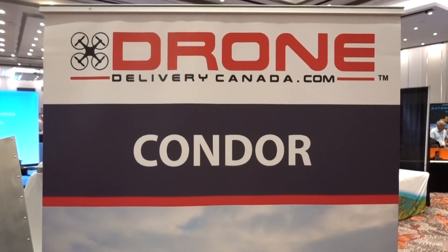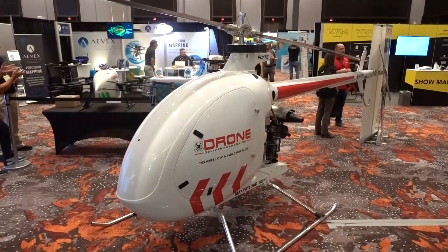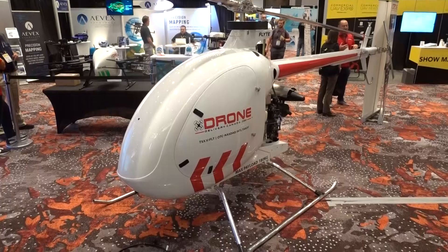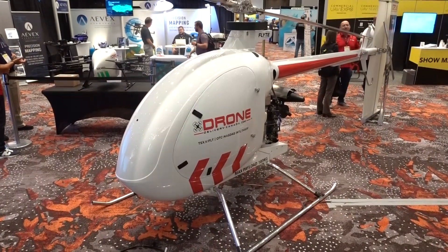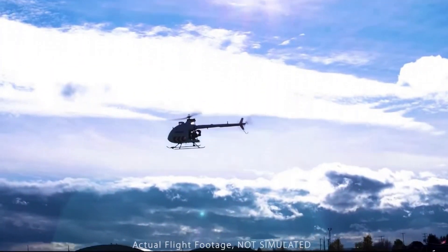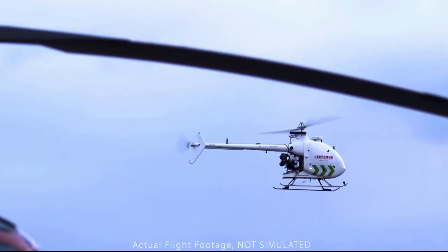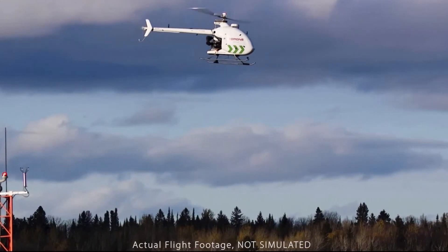It is absolutely a drone. It's our biggest drone in our fleet, and we're proud to say that it's an unmanned aircraft. We build it ourselves — we buy the shell and we build it ourselves. But it is the star feature of the show. It's probably the biggest drone that exists today that we're flying in North America, and we're looking forward to bringing it to the market very soon.